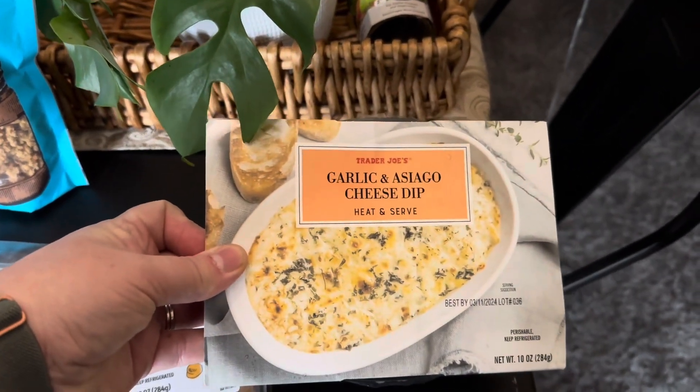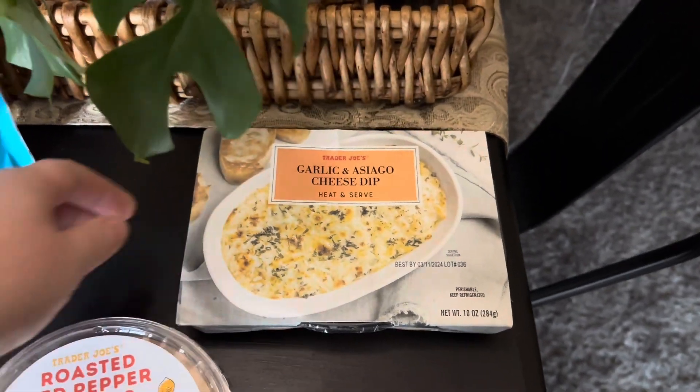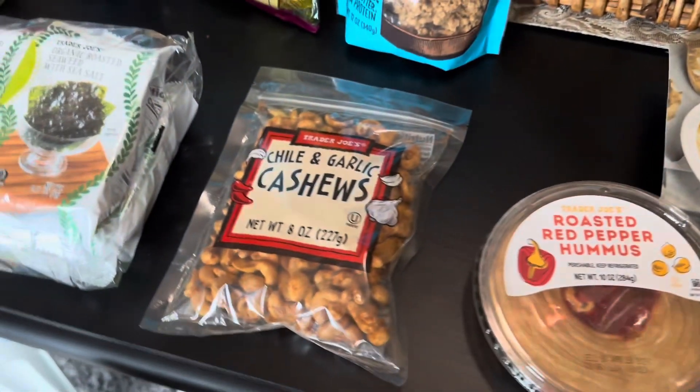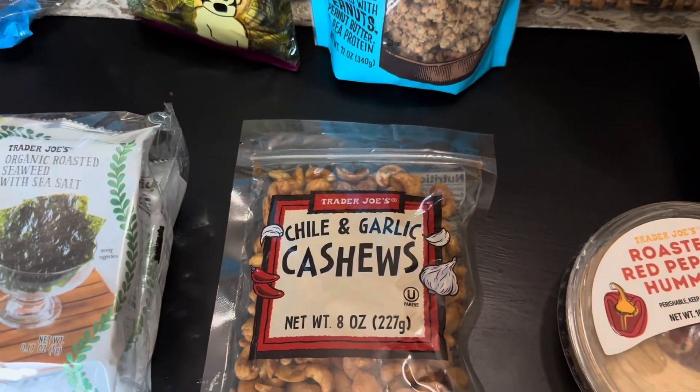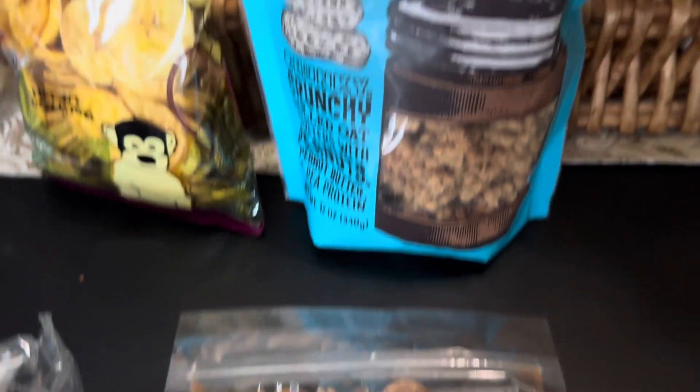I've never tried this — I've never been to Trader Joe's — but it looked amazing: the garlic and Asiago cheese dip. So we picked that up. We also went ahead and picked up a bag of chili and garlic cashews. We love cashews all the ways.